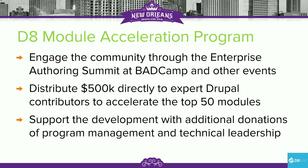Acquia put the money forward — $500,000 going directly to contributors. We went out to BadCamp and a number of other places to engage the community, and we also supported this development with resources from Acquia's professional services department, coordinated technically by Adam Baltham as the technical lead.